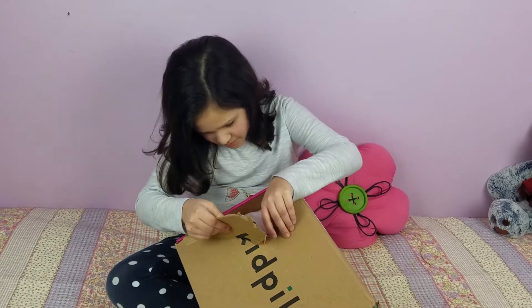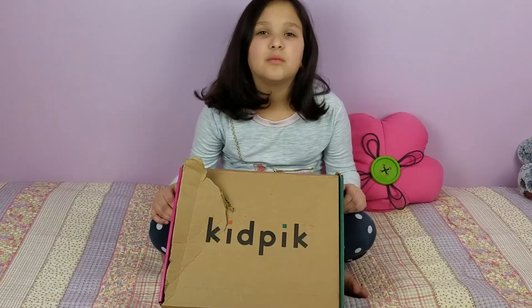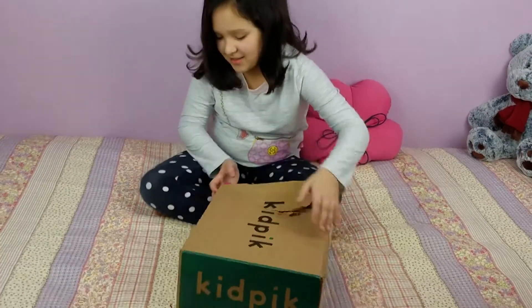Jackie got her KidPix box for March. It's like someone ate it. Jackie, are you excited to open your kid pick? Go for it.